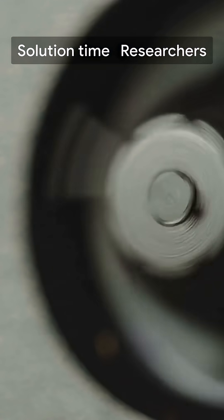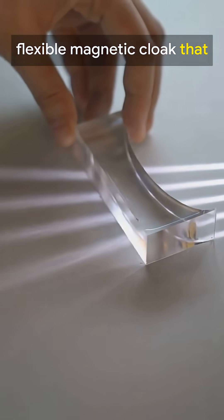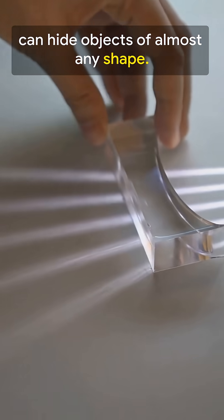Solution time. Researchers at the University of Leicester proposed a breakthrough: a flexible magnetic cloak that can hide objects of almost any shape.